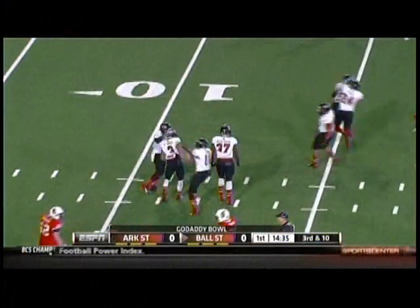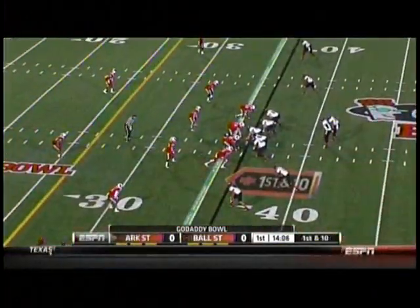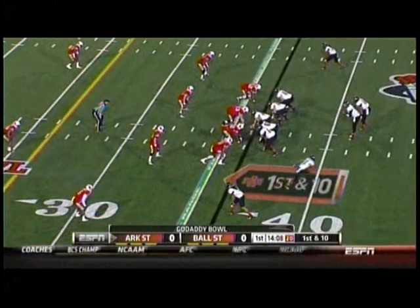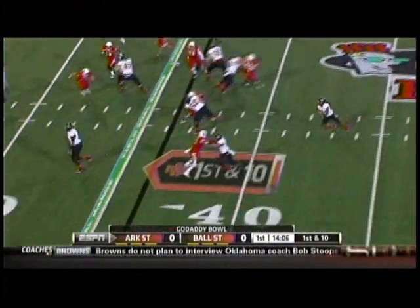A huge hit — Rocky Hayes on the corner blitz drops Keith Winning. He came to Arkansas State for just one season as the Arkansas State quarterback and got a conference title and a bowl game.